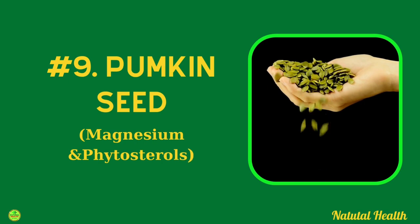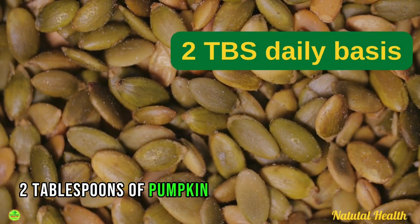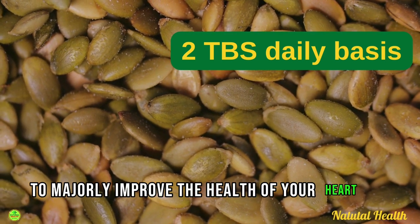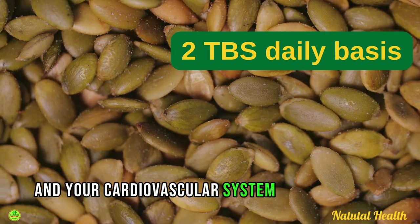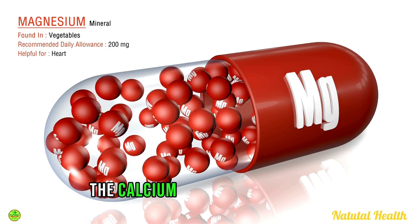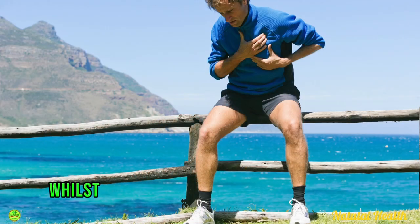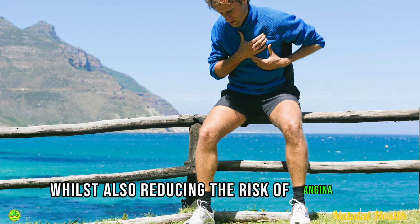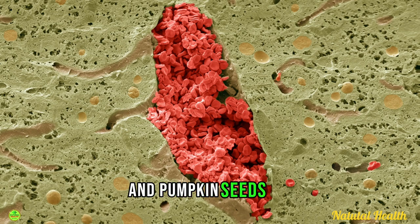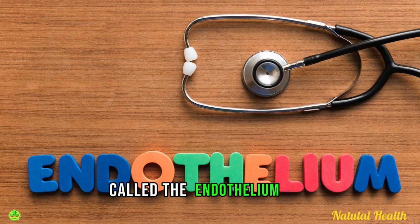Food number nine is pumpkin seeds. Start eating 2 tablespoons of pumpkin seeds on a daily basis to majorly improve the health of your heart and cardiovascular system as a whole. The high magnesium content helps to prevent calcium from building up in the cholesterol plaque in the arteries, whilst also reducing the risk of angina and heart palpitations. The phytosterols in pumpkin seeds also help to heal the lining of the blood vessels, called the endothelium.